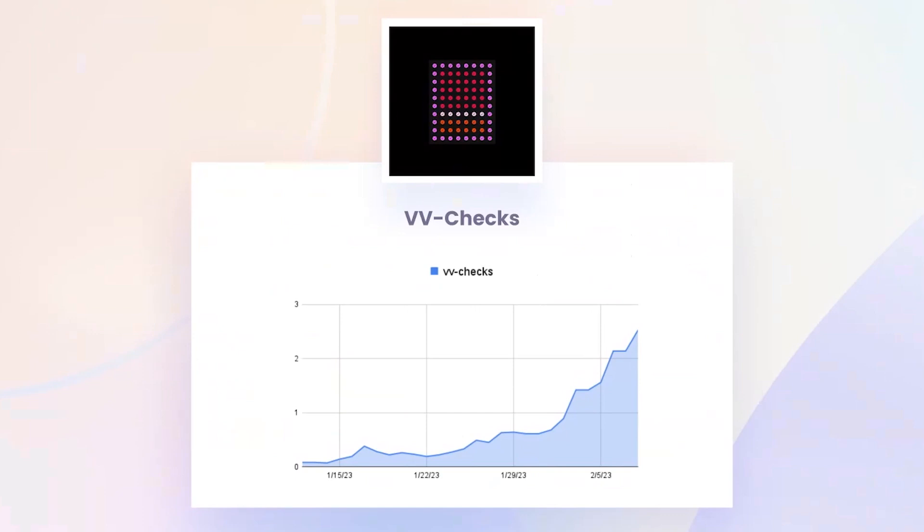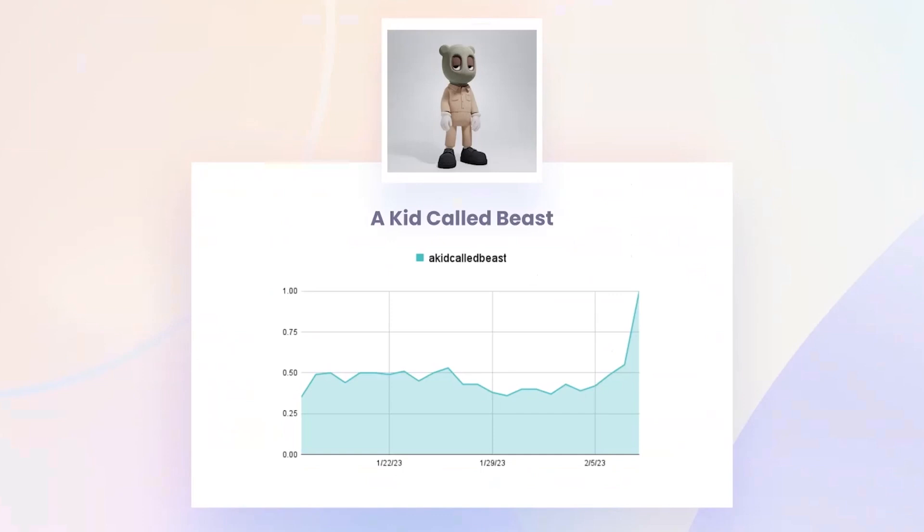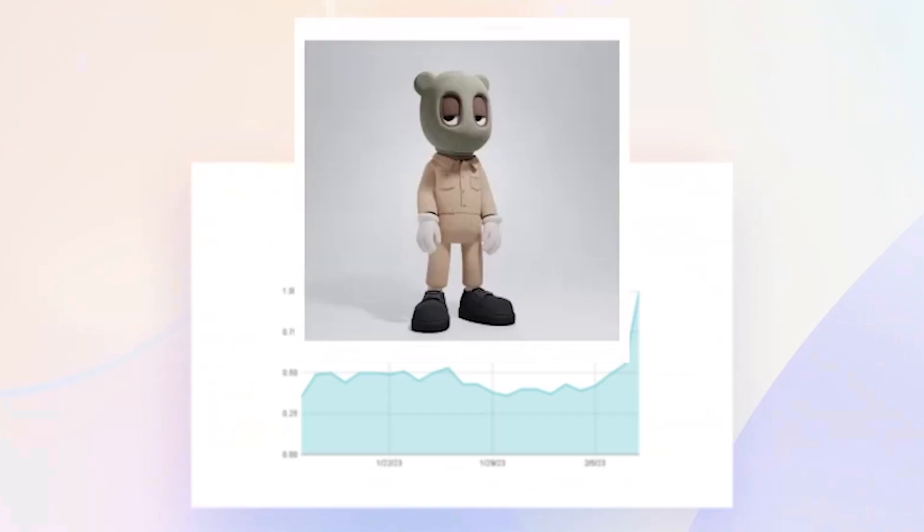VV Checks — got to keep talking about it because it keeps pumping. The floor went up to about 2.5 ETH yesterday. You can see how the metadata changed — that's the image for today. And then lastly, A Kid Called Beast: we talked about this a couple weeks ago, and it really just rocketed from 0.5 ETH to 1 ETH over the past couple days — a nice 2x. Really fun project, really cool art, with a bit of an AR angle going on with 3D collectibles. They had a Spaces yesterday that I think got people excited, so congrats to holders there.